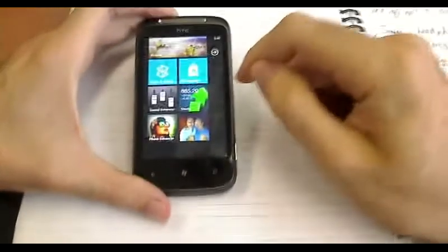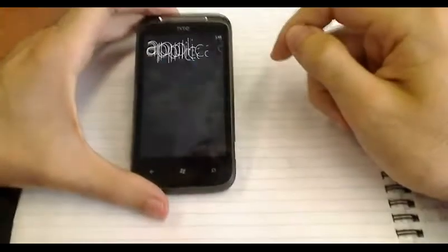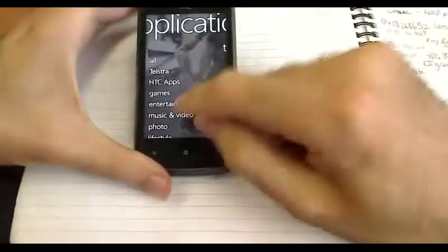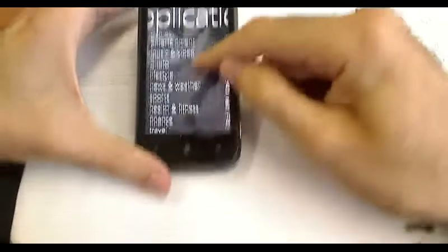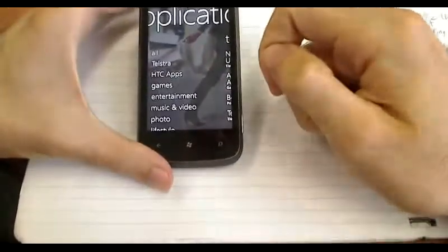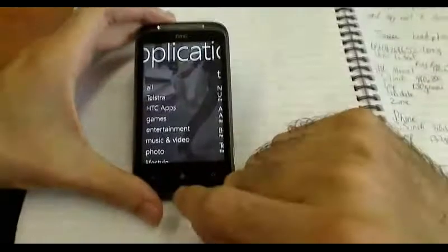The marketplace is very similar to the App Store. You can filter through categories. The App Store is getting better — more and more apps are being developed for this phone as time goes on.